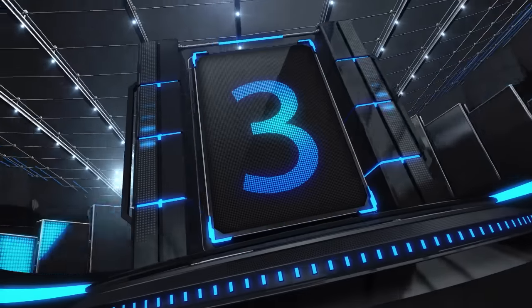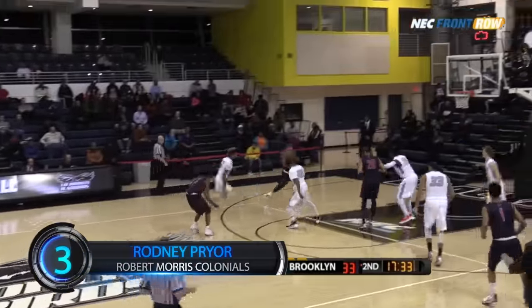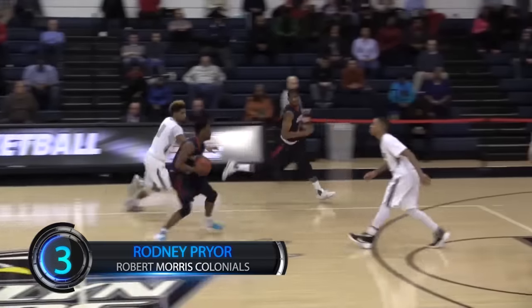For number 3, we go back to Brooklyn. Robert Morris' Kayvon Stewart finds Rodney Pryor who goes up with the left hand and throws it down. Pryor would convert the and-one. Colonials get the win 70-60. That gets the Robert Morris fans on their feet.